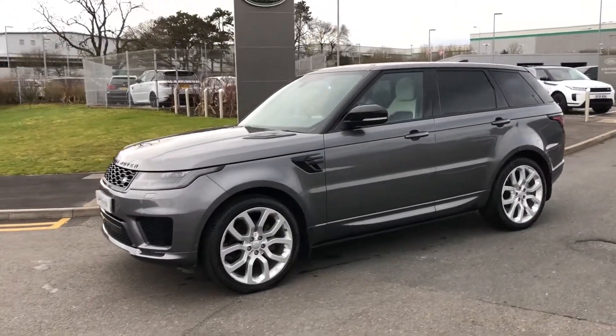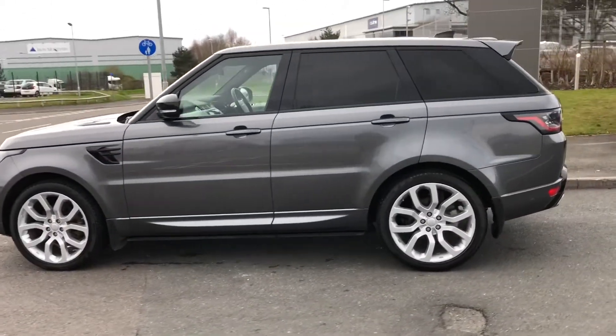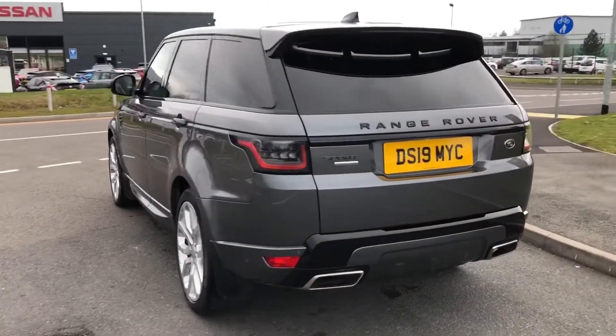Here we have a Range Rover Sport Autobiography, which is a three litre diesel. This is an absolutely stunning vehicle and the paintwork is immaculate. You also have 22 inch alloys.